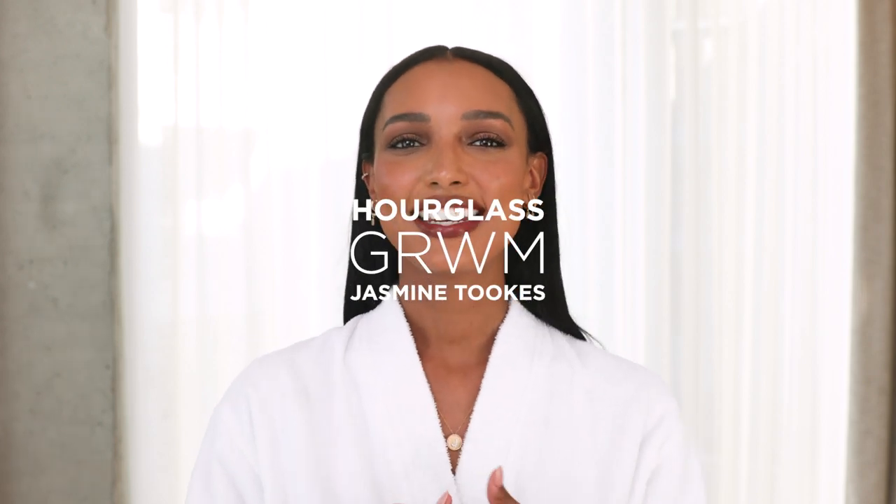Hey, I'm Jasmine Tooks, and tonight I'm getting ready for the Hourglass Confession Dinner. If you want to see how I created this gorgeous look, this beautiful bronzy eye, keep watching.